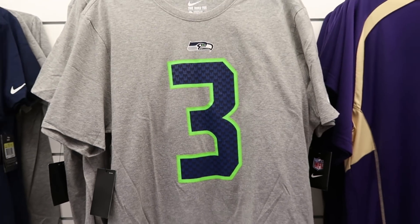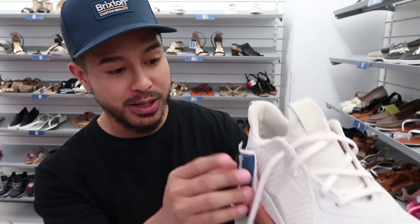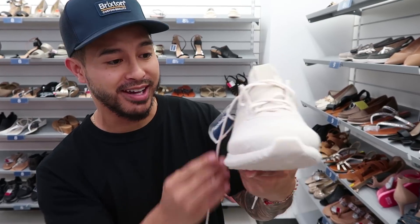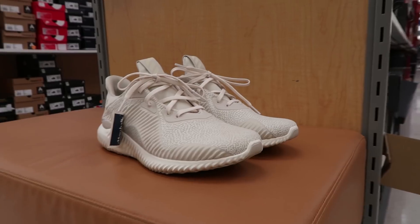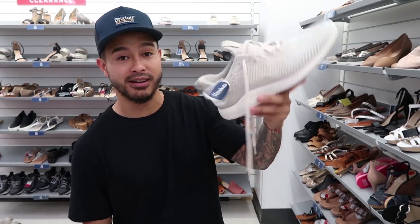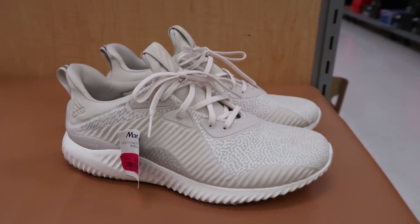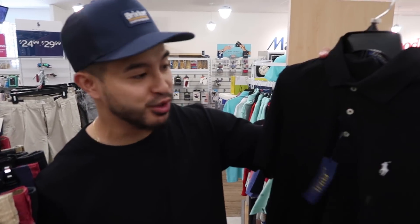This might be the steal of the day — for 30 bucks you've got the Alpha Bounces right here, size eight and a half, and they also have a size nine. You guys know on the channel how much I've talked about these. This is basically like 80% off.